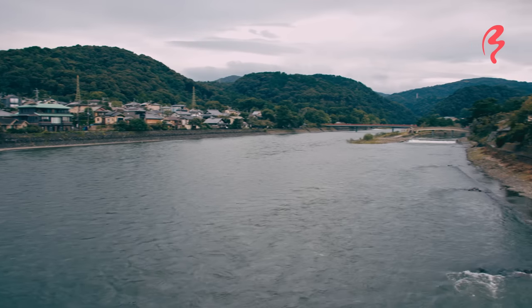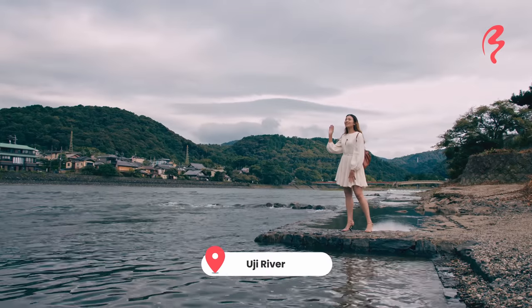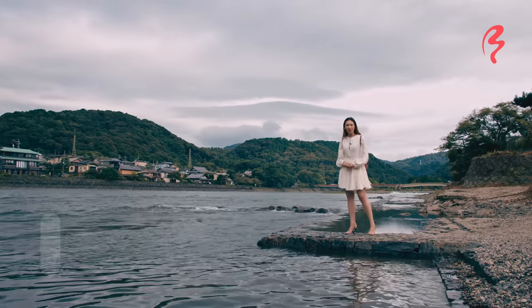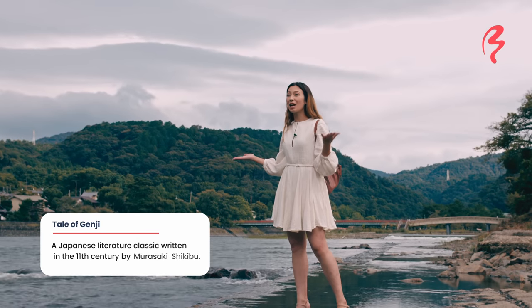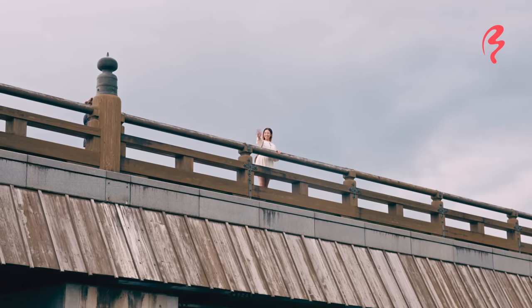I am standing now at the Uji River, right next to the Uji Bridge, which is such a historic location it's even mentioned in the Tale of Genji, which is a historic Japanese story. There is a lot of history here, so it's a great place to come visit and I feel really humbled to be able to see it in person, to be honest.